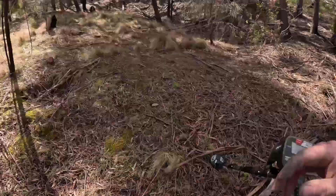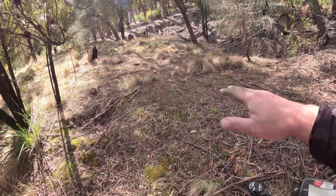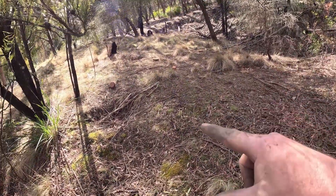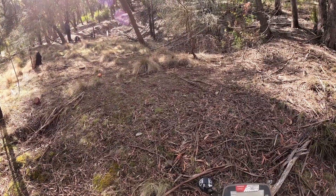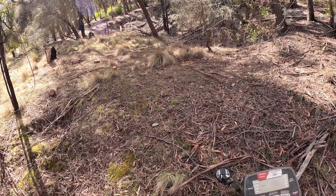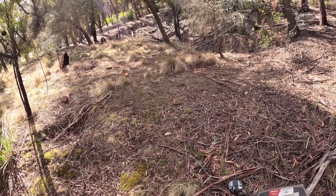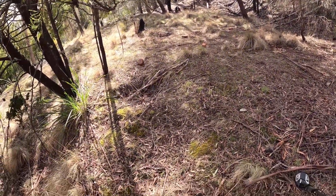We're doing some metal detecting this morning around the ruins of an old house. As you can see here, we've got a nice flat sort of area cut into the bank. We've got some bricks. This is going to be a fun area to detect. I've already had a quick swing — lots of iron. I expect we're going to find some cool stuff in here. Just stuck into it.